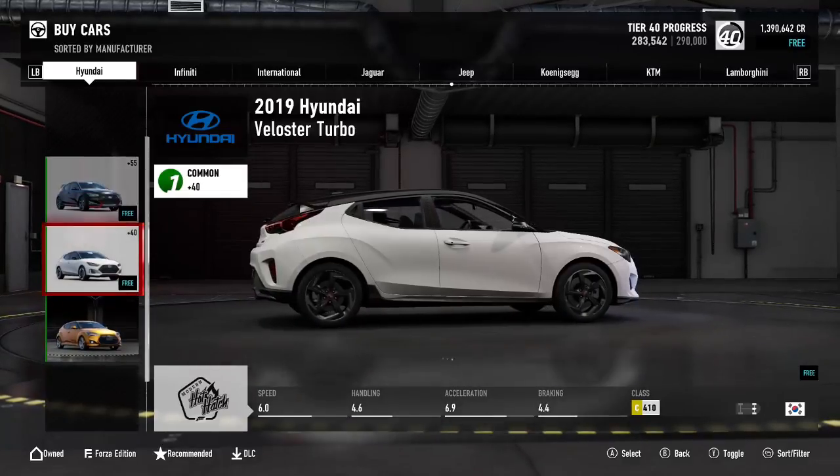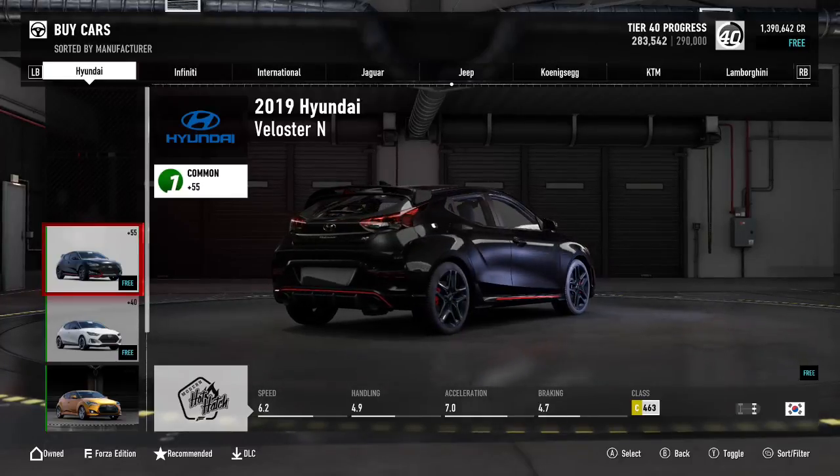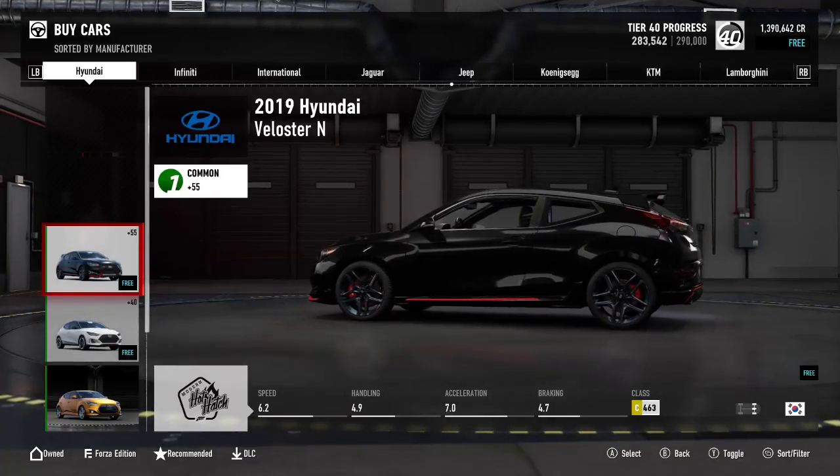These come out of the box with 6.2 speed. I think these are part of the hot hatch category, so this would be really good for hot hatch racing.